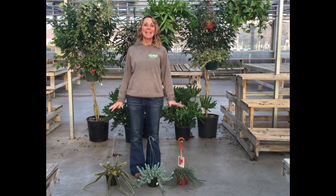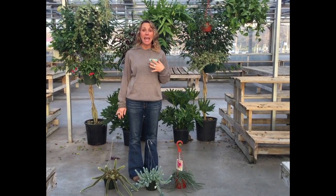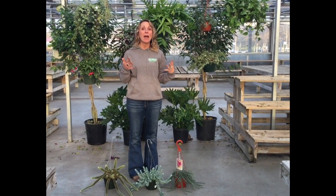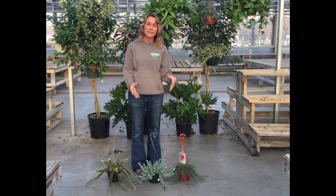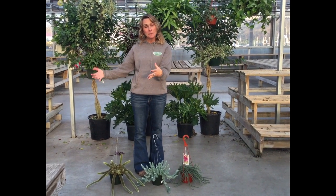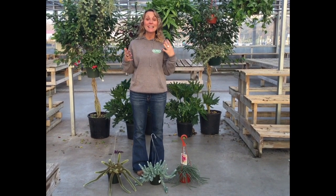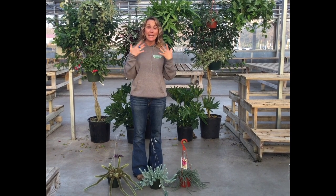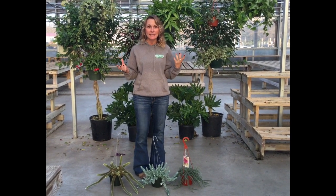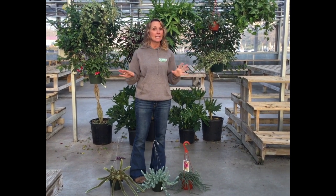Hi guys, I'm going to talk about hanging houseplants today. The reason you might want to consider a hanging houseplant is because maybe you have a small space, don't have a lot of floor space, or don't have a good tabletop space to put a plant. So a hanging houseplant is the perfect answer. And what's really nice is I don't think we realize how diverse plants are in hanging baskets — we have a lot of different choices and one could fit your needs for sure.